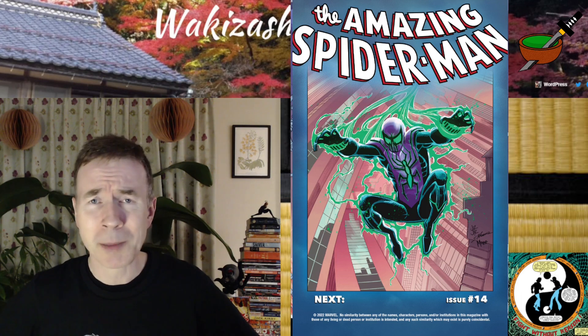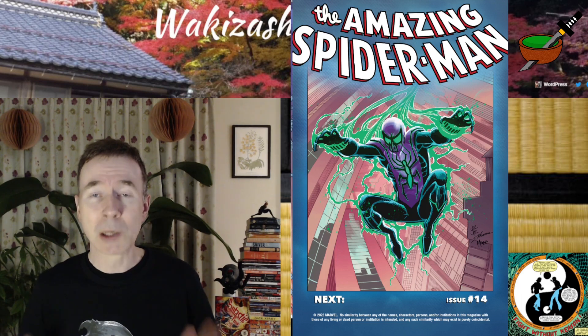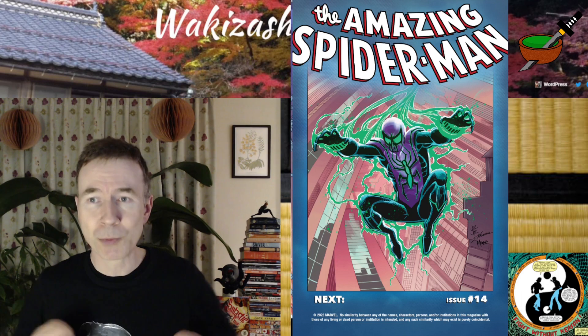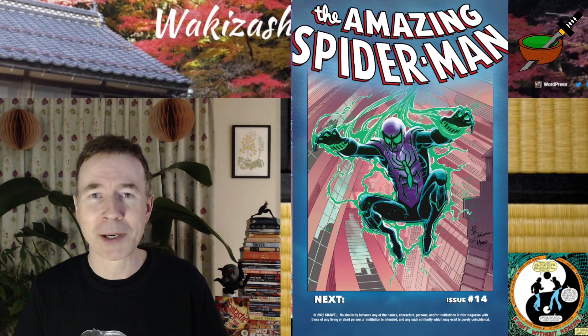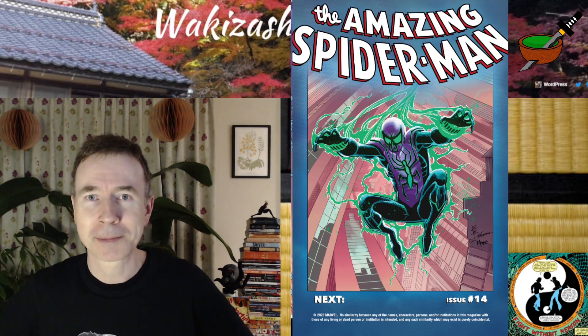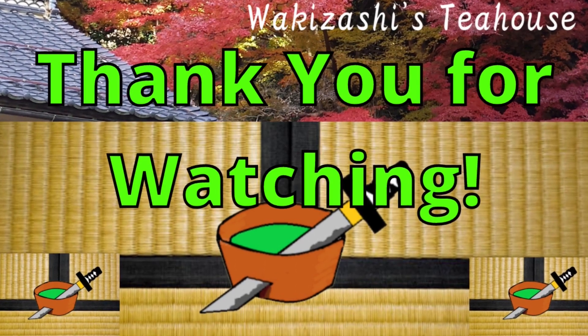I don't know what's going on with Spidey at the moment. As always, thanks so much for watching. I'd love to hear from you, so please leave me a comment. Let me know what you thought of the issue, what you think of this run, what you think of this cover. I don't know what to say. I hope to see you in a future video. This is Gray from Wakisashi's Tea House, signing off for the night. Mata ne! Wakisashi's Tea House — please subscribe.